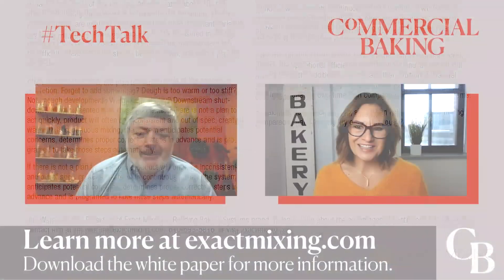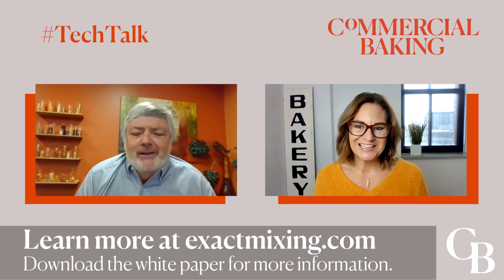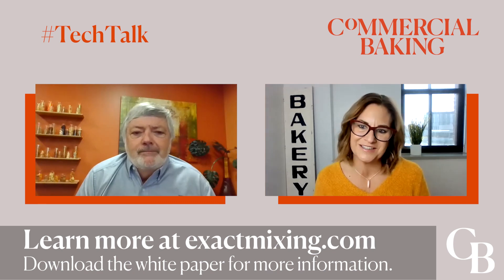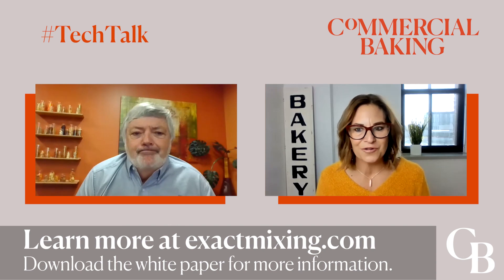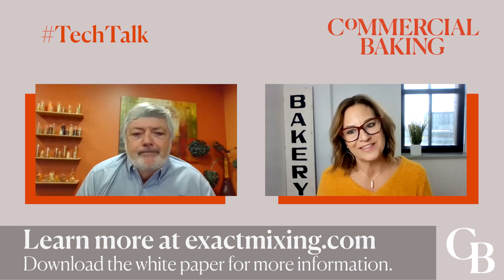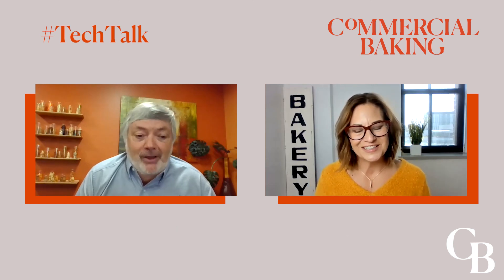Anyone should feel free to give me a call and we can have a casual discussion about continuous mixing. Thanks so much for your time today, Jim. This was so educational and informative, and I really appreciate you taking the time to explain how the benefits of continuous mixing can multiply the higher the throughput in operation. Thank you, Joni, and thank you for inviting me to have this discussion.